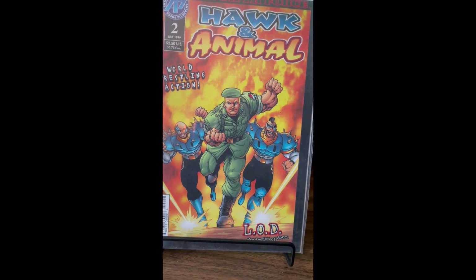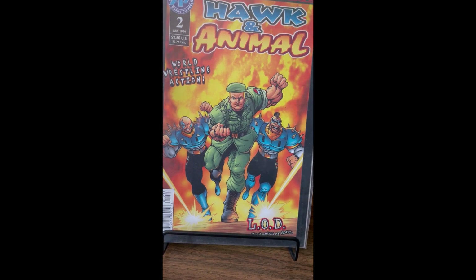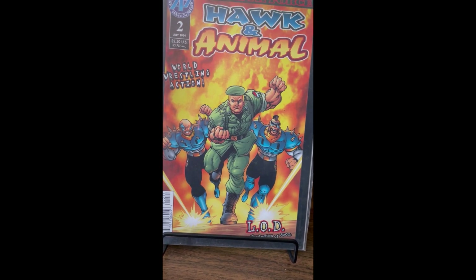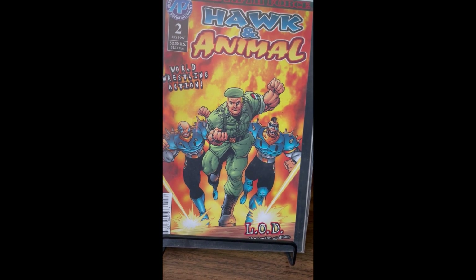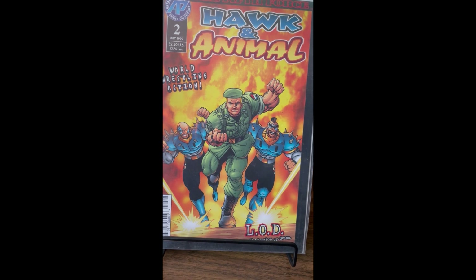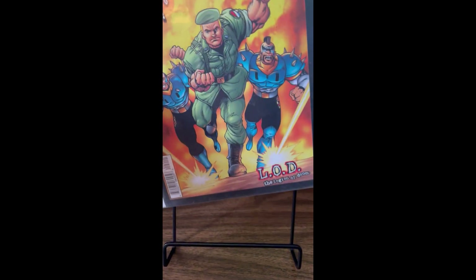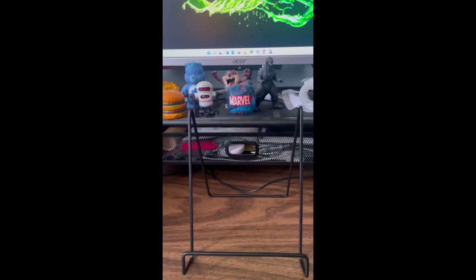The Fifth Force — I have no idea what this is, but it's Legion of Doom, so that's cool. Wrestling comics are extremely hit and miss. This is issue two; I couldn't find issue one, so I guess that's something to look out for now.